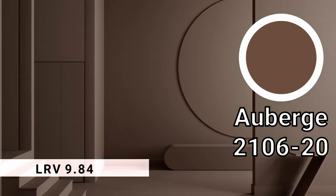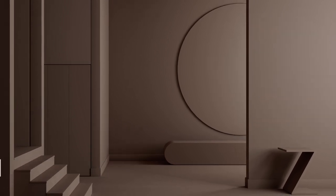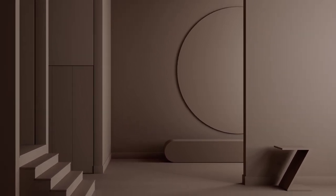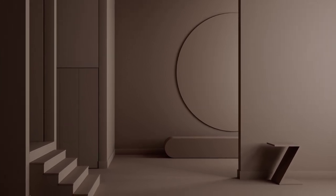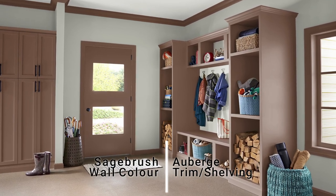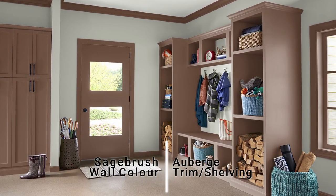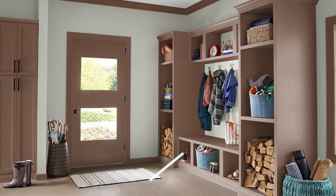It sits in a sweet spot for me, where its nearly 10 LRV helps it feel really dark and dramatic, but not so much that you lose that rich warm brown coloration. The two colors together do feel a little complementary, and that's because the undertones are fundamentally different — Sage Brush is based in green, while the brown has a little bit of a red undertone that complements the other color.